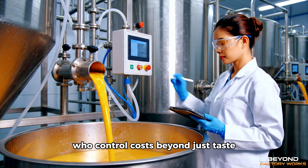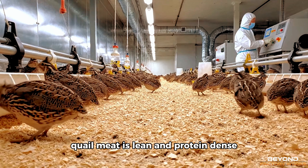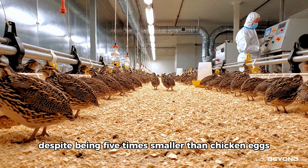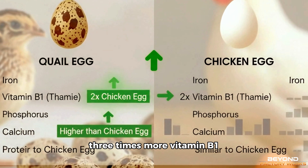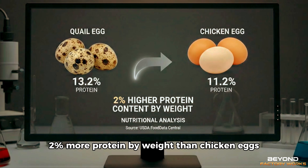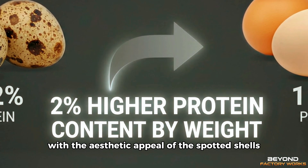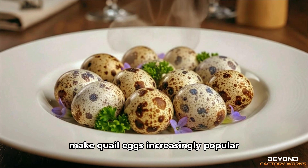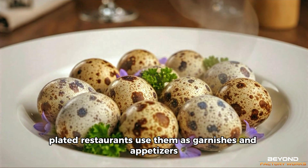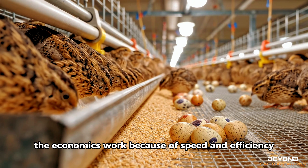Beyond just taste, the nutrition profile helps justify premium pricing. Quail meat is lean and protein dense. The eggs are even more impressive nutritionally. Despite being 5 times smaller than chicken eggs, they contain double the iron, 3 times more vitamin B1, and higher levels of phosphorus and calcium — 2% more protein by weight than chicken eggs. These nutritional advantages, combined with the aesthetic appeal of the spotted shells, make quail eggs increasingly popular. They photograph well, look elegant plated, and restaurants use them as garnishes and appetizers. Home cooks discover them through cooking shows and food media.